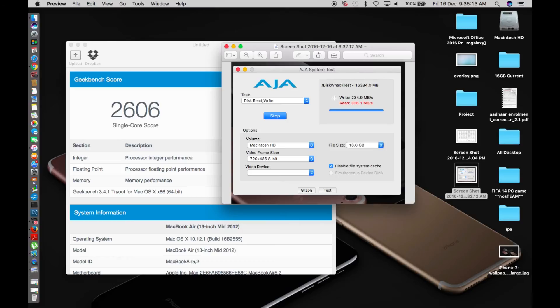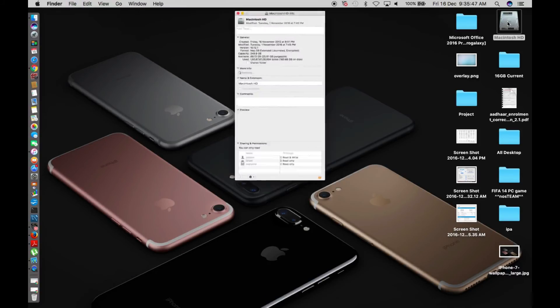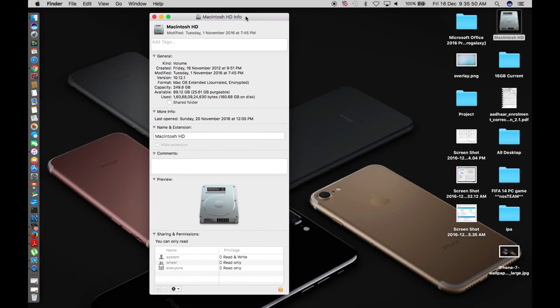Previously I used to check smaller file sizes in kilobytes or megabytes, but today I decided to use a big 16 GB file. We'll take a screenshot to compare later where performance improved or dropped. For current disk space: capacity is 249.8 GB and available is 89.12 GB. I'll take a screenshot of this as well.